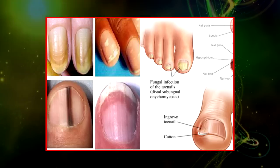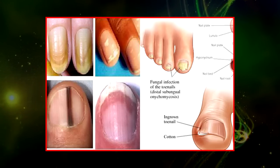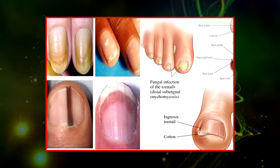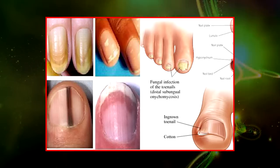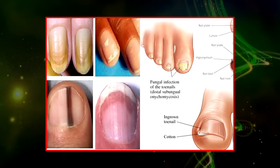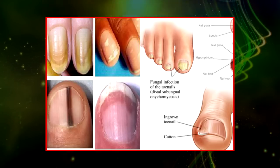Below are the nail symptoms you might experience in your lifetime and what they mean for your health. White lines across nails, also dubbed Muehrcke's lines — these double white lines run horizontally across the nails, and are typically most clearly seen on the index, middle, and ring fingers.